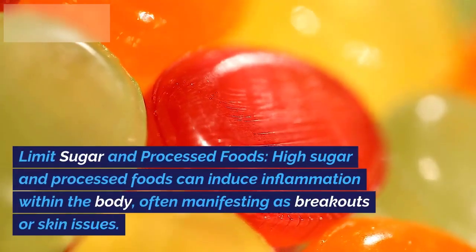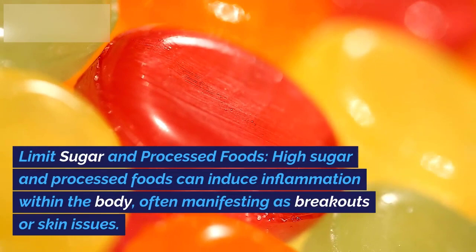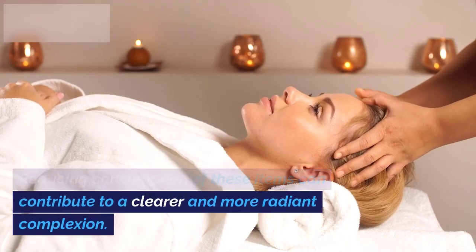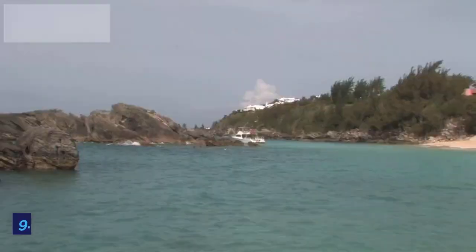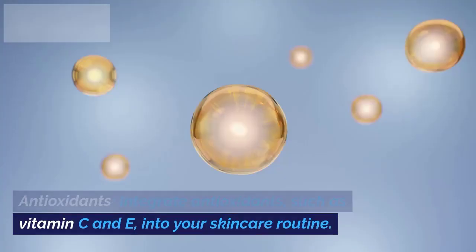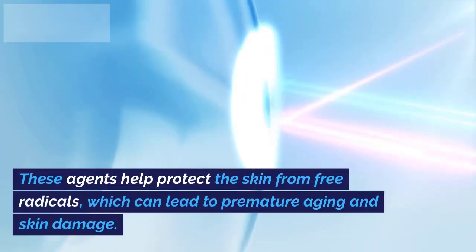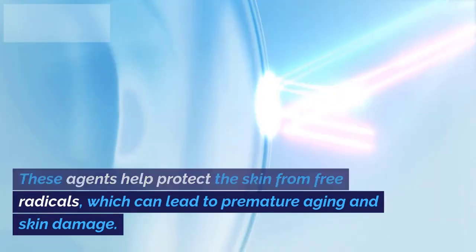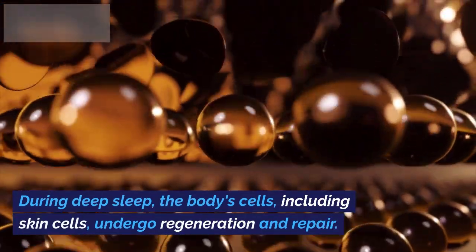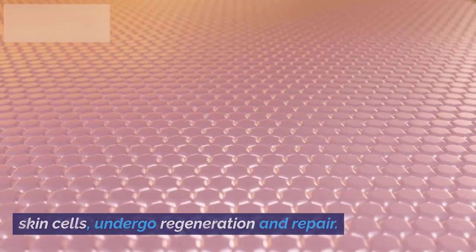8. Limit Sugar and Processed Foods. High sugar and processed foods can induce inflammation within the body, often manifesting as breakouts or skin issues. Reducing consumption of these items can contribute to a clearer and more radiant complexion. 9. Antioxidants. Integrate antioxidants, such as vitamin C and E, into your skincare routine. These agents help protect the skin from free radicals, which can lead to premature aging and skin damage. 10. Adequate Sleep. Quality sleep is vital for skin repair and rejuvenation. During deep sleep, the body's cells, including skin cells, undergo regeneration and repair.